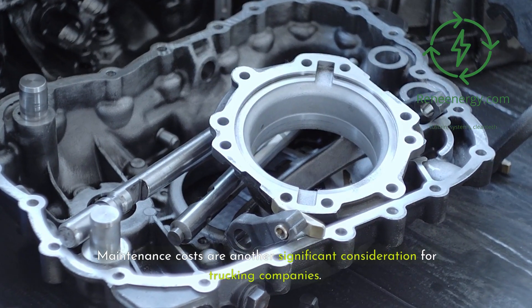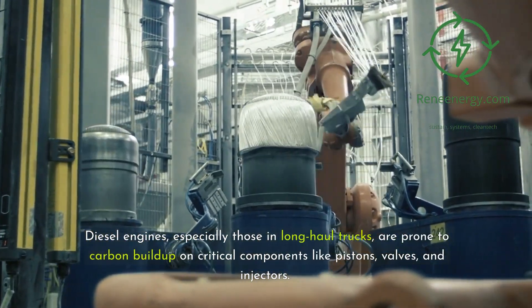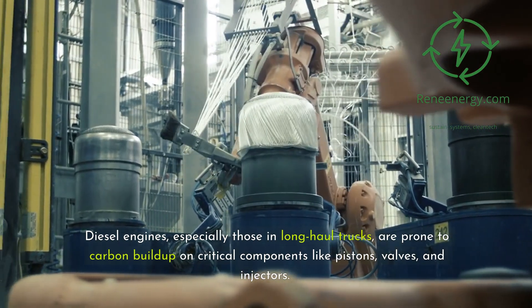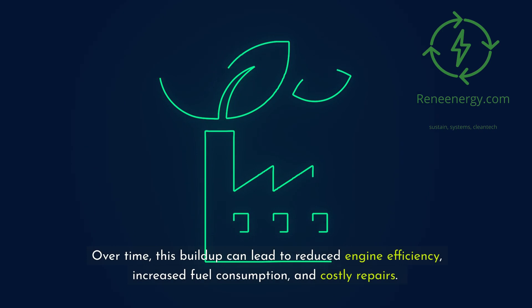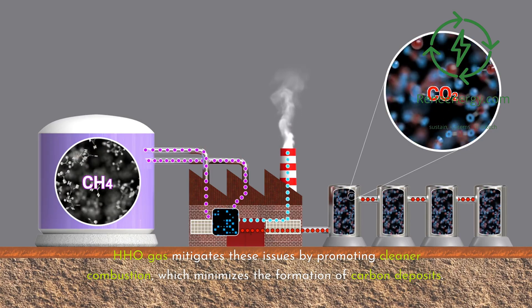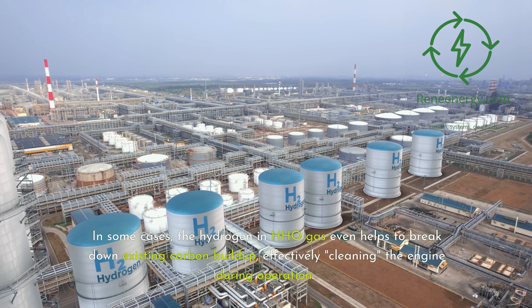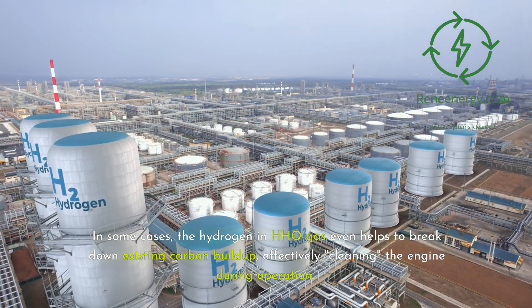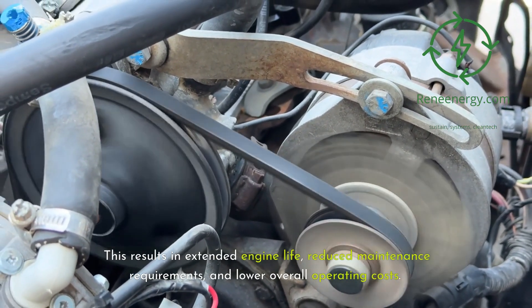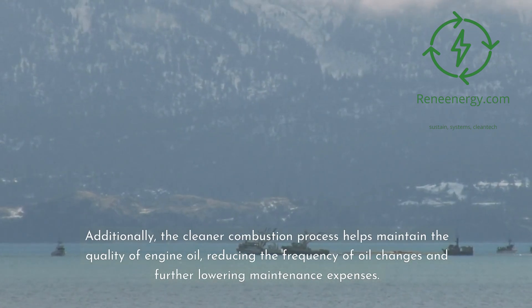Maintenance costs are another significant consideration for trucking companies. Diesel engines in long-haul trucks are prone to carbon buildup on critical components like pistons, valves, and injectors, which can lead to reduced engine efficiency, increased fuel consumption, and costly repairs. HHO gas mitigates these issues by promoting cleaner combustion, minimizing carbon deposit formation. In some cases, the hydrogen in HHO gas even helps break down existing carbon buildup, effectively cleaning the engine during operation. This results in extended engine life and reduced maintenance requirements. Additionally, the cleaner combustion process helps maintain engine oil quality, reducing the frequency of oil changes and further lowering maintenance expenses.